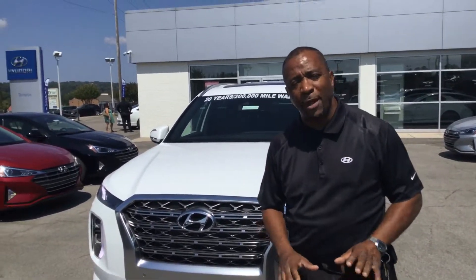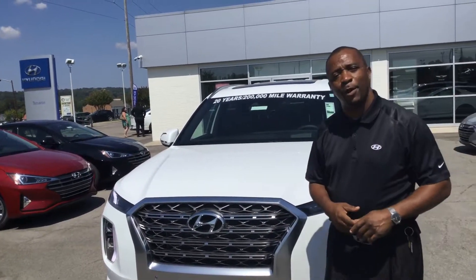Hello, hi, this is Tony Philly here at Tim Run Hyundai in Hoover, one mile north of the Galleria on Highway 31.